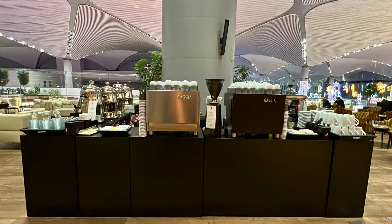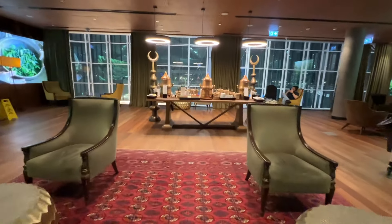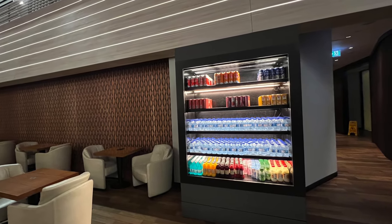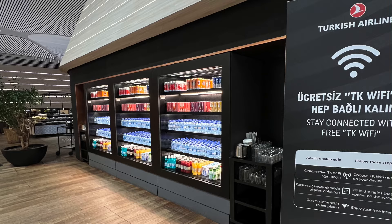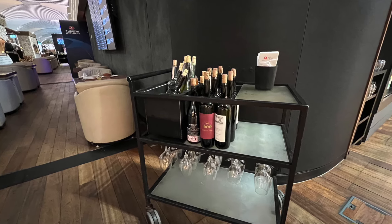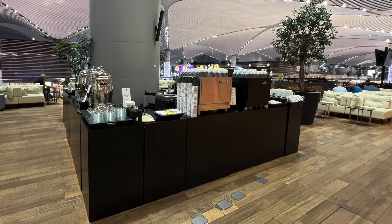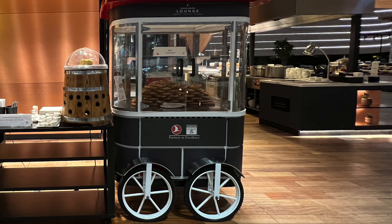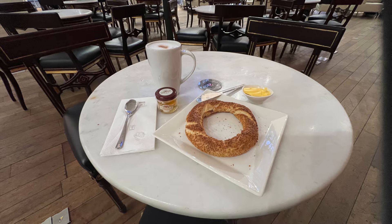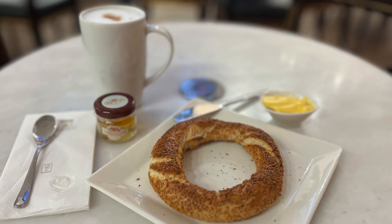As someone who loves a live barista, you might be able to guess how happy this made me. But if you're more of a tea drinker, you can visit a beautiful station that offers a very nice selection of Turkish teas. There are also multiple self-serve stations where you can grab cold drinks, including bottled water, Turkish and international soft drinks, and beer. As for alcohol, there's not a working bar, but they do have a cart with a few options you can pour for yourself. The smell of the coffee and the aroma of the baked goods got to me, so I decided to have a cappuccino with honey and a simit with butter — and I can tell you it did not disappoint.